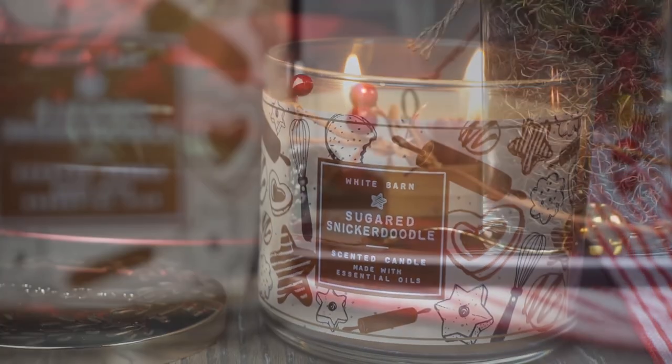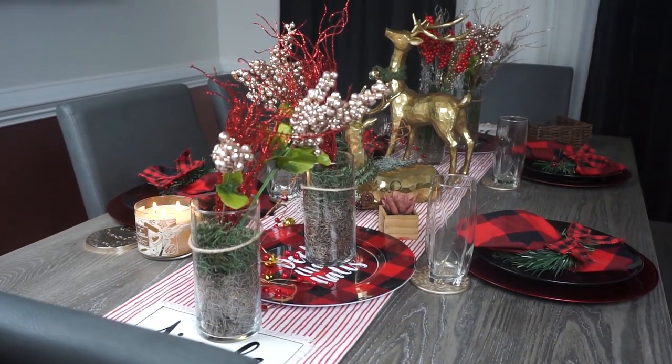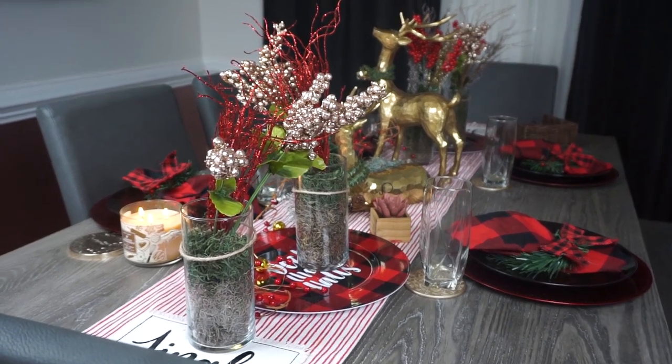Oh my goodness, my dining room — I absolutely loved how it turned out. All the red and green colors popped with the black curtain.